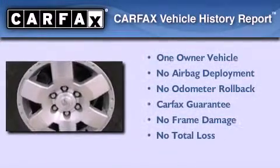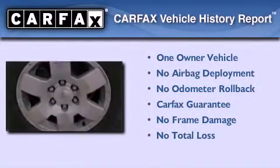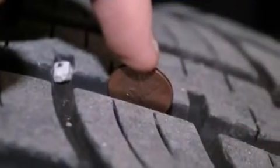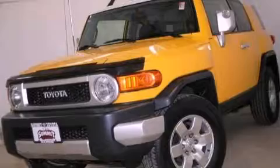This SUV has had only one owner, and it qualifies for the Carfax Buy-Back Guarantee. This automobile won't last long at this price. Call and arrange a test drive now.